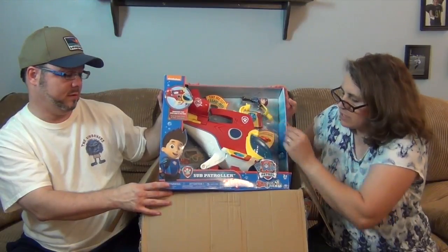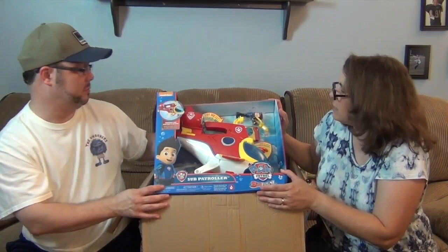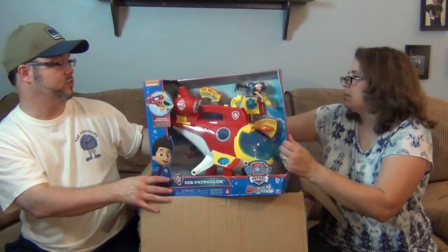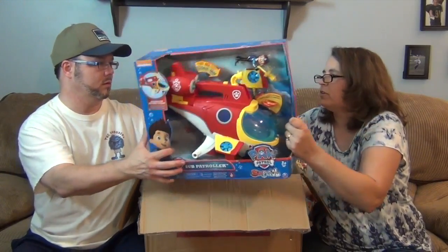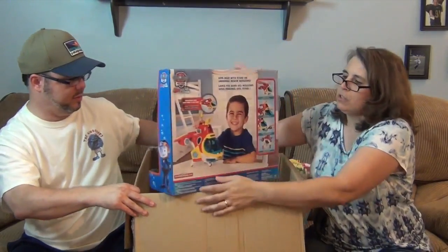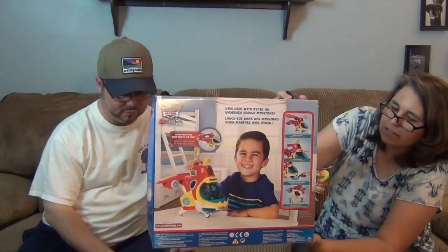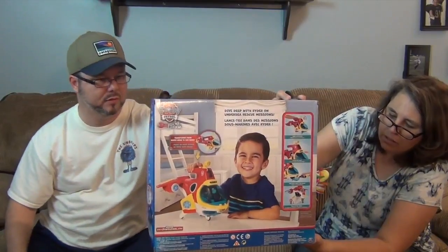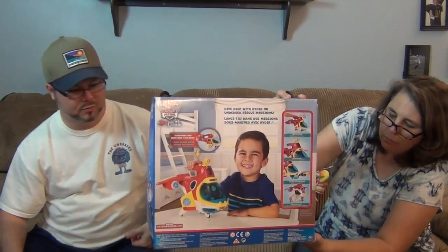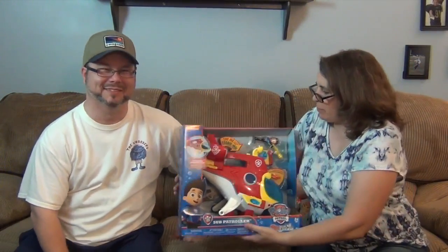It comes with — what's his name? I remember the dog's names and not the boy's. Is it Milo or Max? Well, Ryder is the boy. Let's turn around and show the back real quick. Look at that — that boy is happy, he can hardly wait to try it out. It says lights and sounds, launches life rings, Ryder is the boy. Pups can ride inside. Wow, that is super cool.